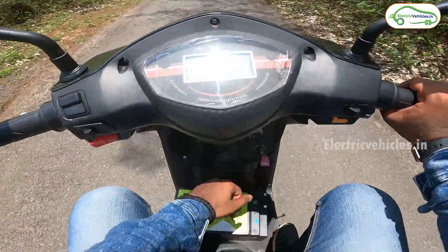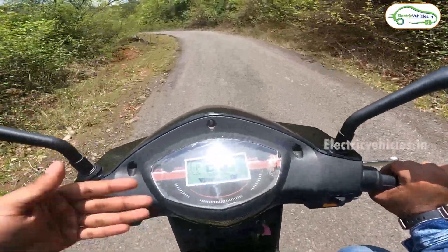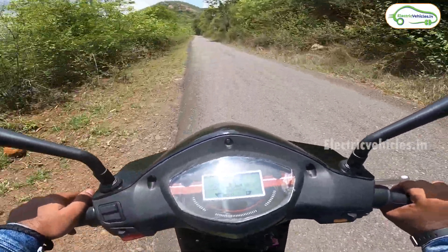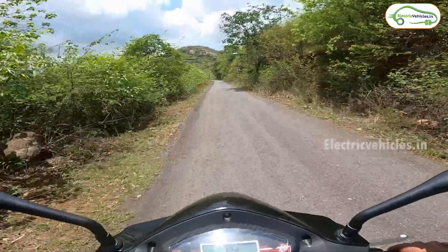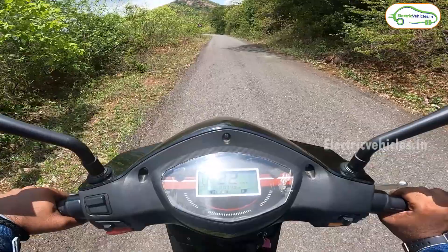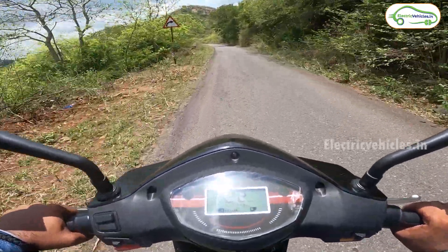Looking at the Business scooter, the riding position is very comfortable and they've given a provision for a water bottle and to store other things. We can carry luggage at the leg space and at the rear by folding the rear seat. As you can see how inclined the roads are, and I am riding in the first mode along with a pillion.